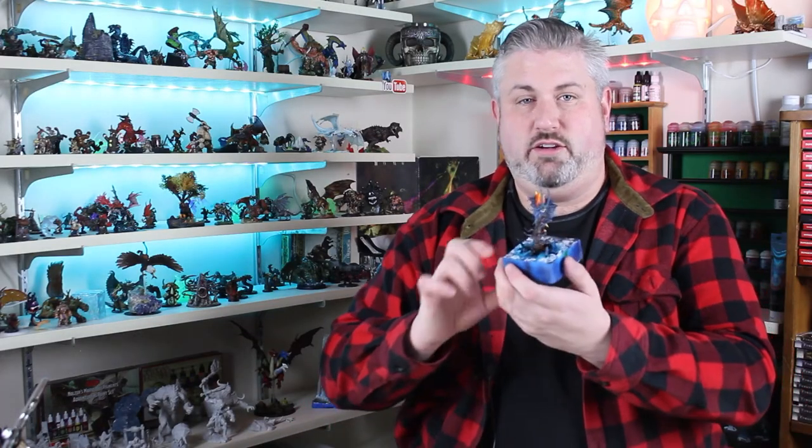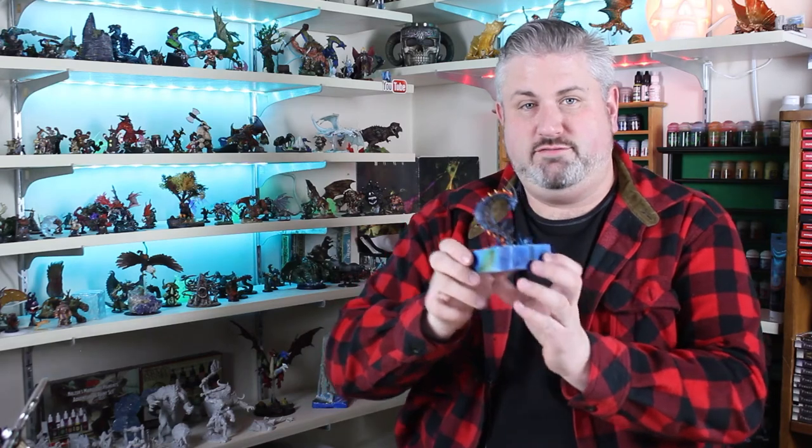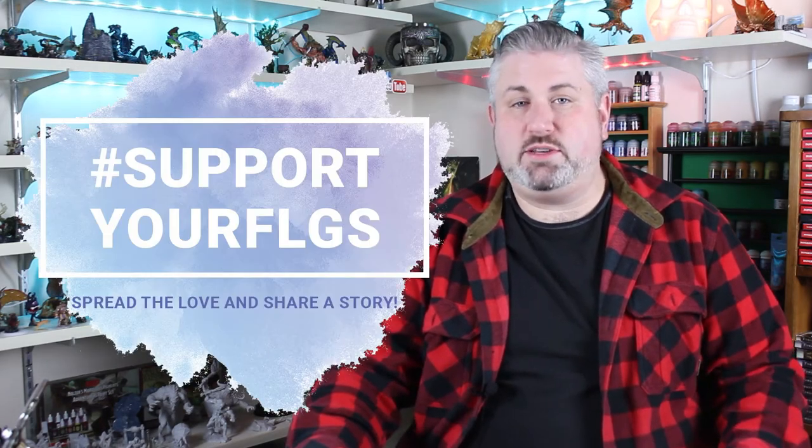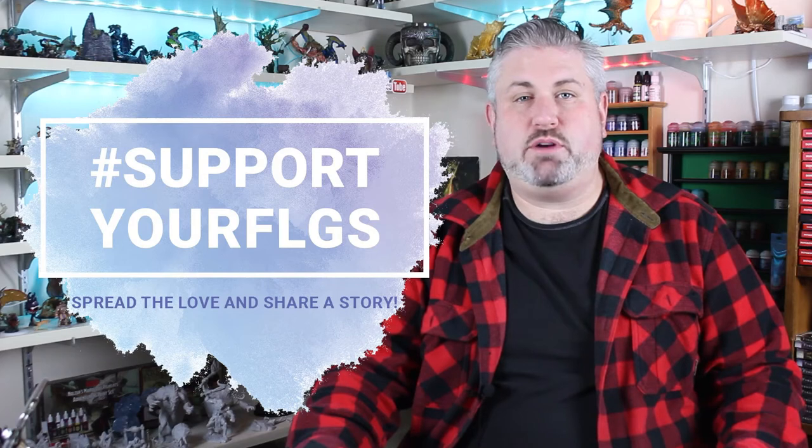What did you think of my story of the remorhaz, the polar worm? Here it is for the shelf. Just a quick reminder — if you're interested in the painting video, you can catch it on Tuesdays, and of course Paint-a-Life episodes drop on Saturdays. 1,000 subscribers — really appreciate your support.